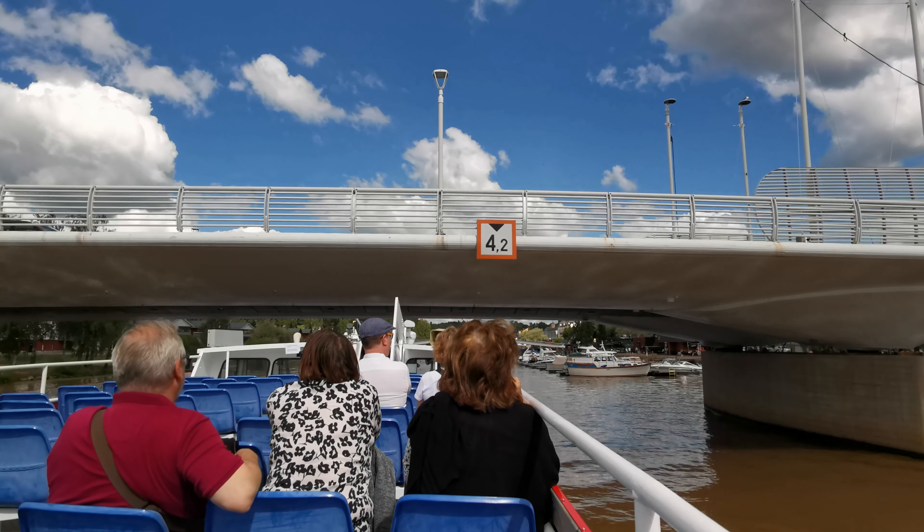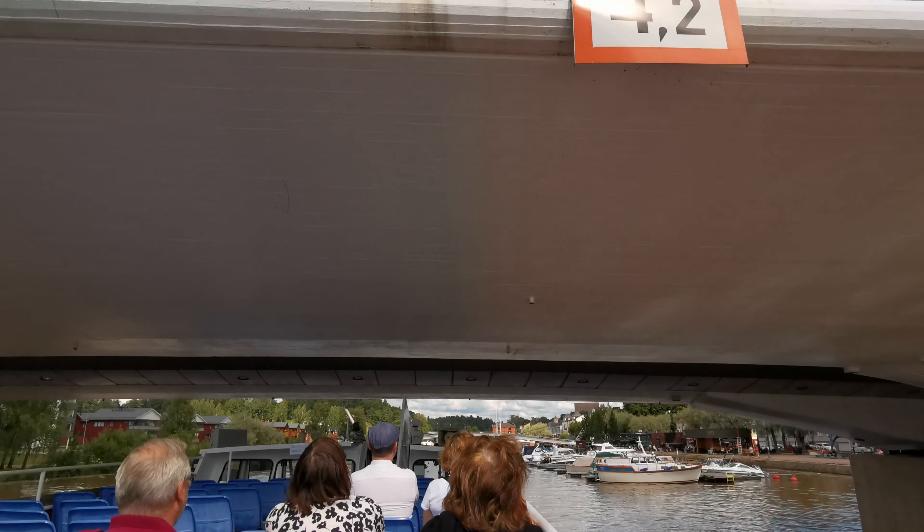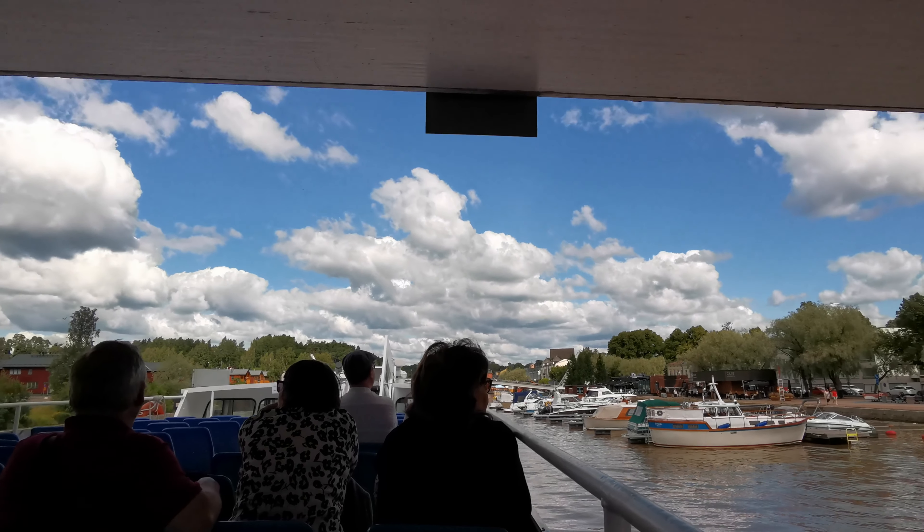On the right riverbank we will see several riverside restaurants. Porvoo's food culture has quite high quality. Finnish traditional food includes fish as well as meat and ham, dairy products, mushrooms, and different berries.